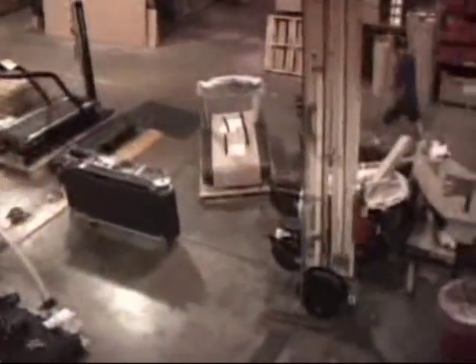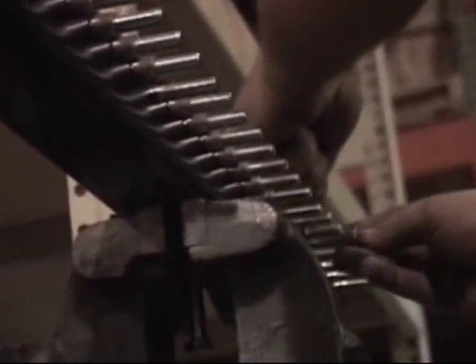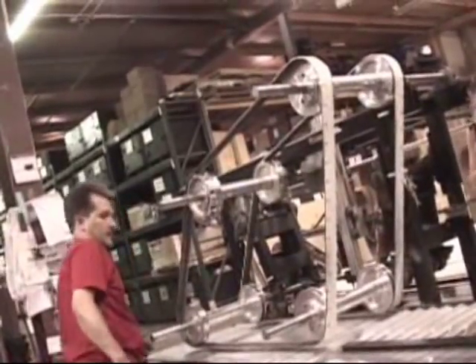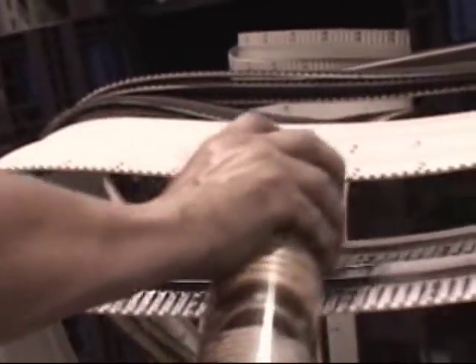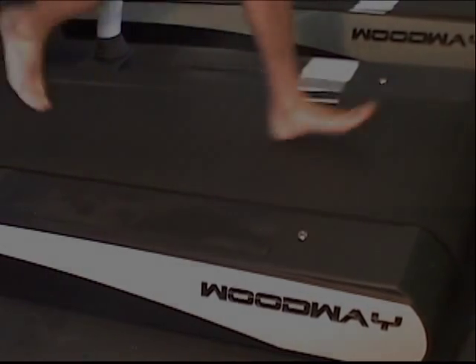Woodway treadmills feature an original patented design developed in response to conventional treadmills' shortcomings. Woodway started with a ball bearing transportation system and separated the running surface from the transportation system. The result is an entirely new running surface with unparalleled comfort — a safe and comfortable running surface without the friction associated with the conveyor belt style. In fact, it's so comfortable you can actually run barefoot.